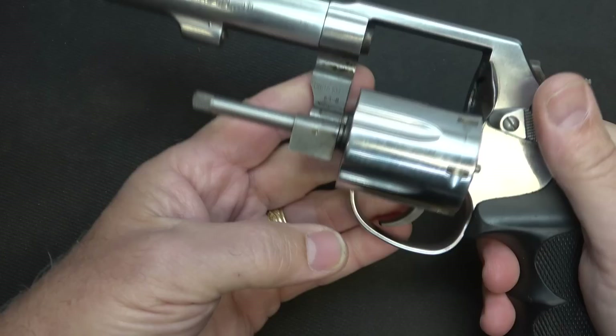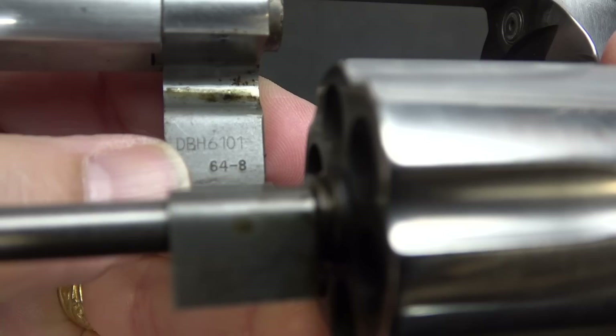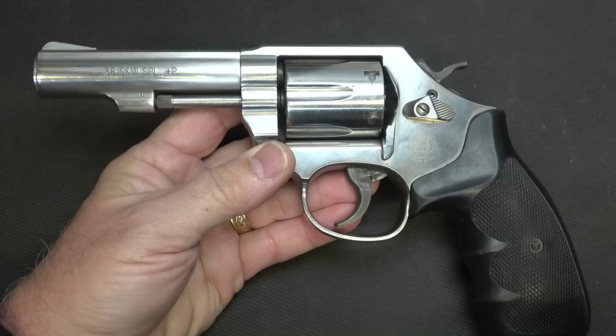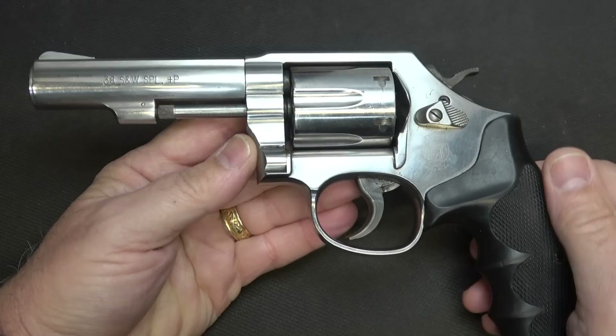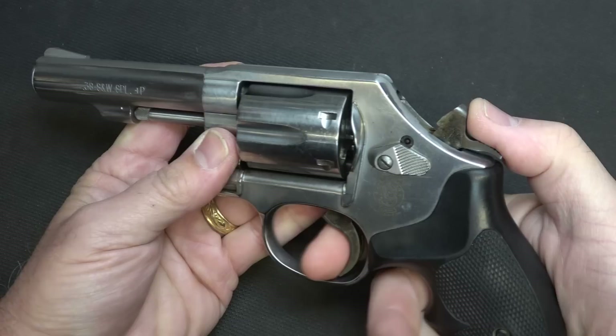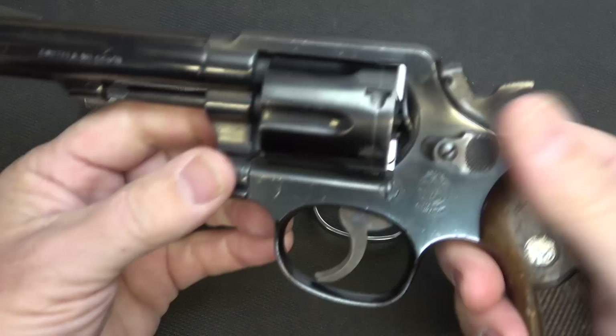This model in particular is the Model 64-8. Here you can see on the inside of the crane: 64-8. This is the last version of the Model 64, going all the way up from 1 to 8, with each one being some kind of improvement or change. One thing I really like about the Model 8 — and actually all the way down to the Model 6 — is that the firing pin is not attached to the hammer. It has a floating firing pin, which makes it drop safe, and also the firing pin can get damaged if it's on the hammer.